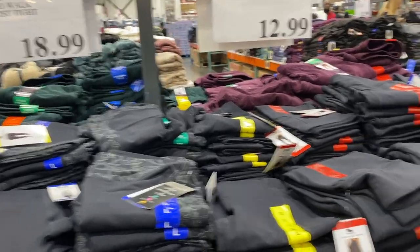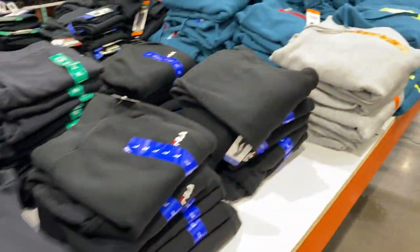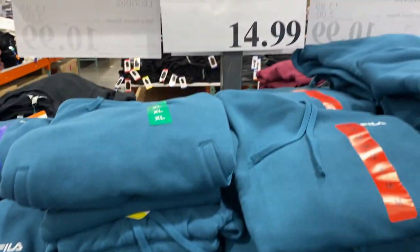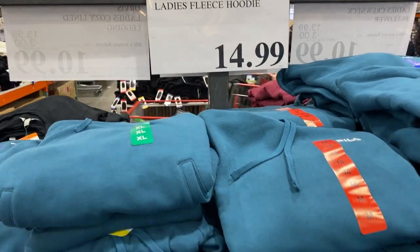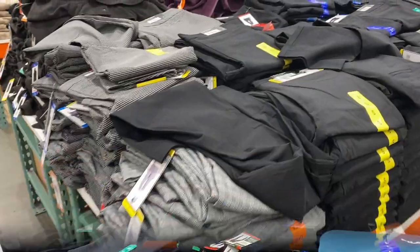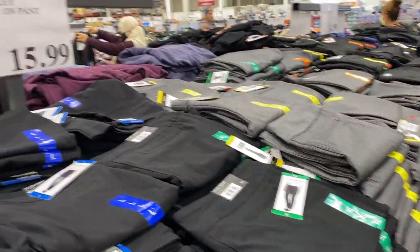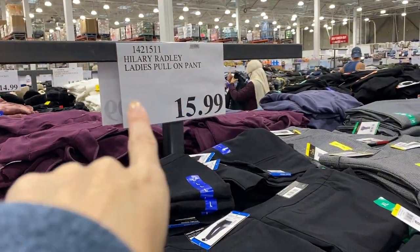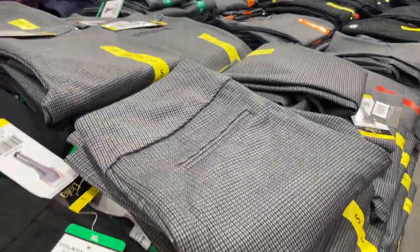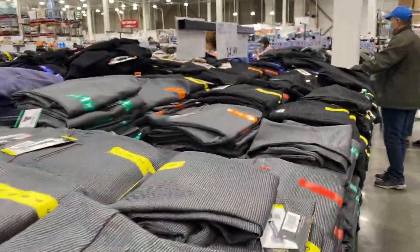For the ladies they have leggings, and they also have sweaters that are very good quality in every single size for $14.99. Here are more women's pants — they have different colors and everything is $15.99. They have black, gray, and different materials. As you can see, really good price and all the sizes: small, medium, large, extra large.